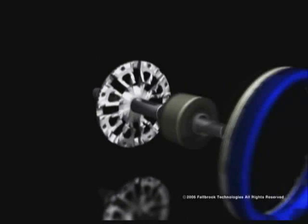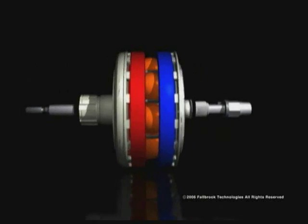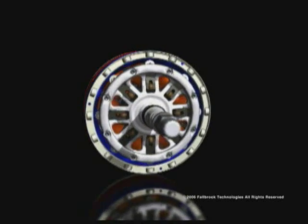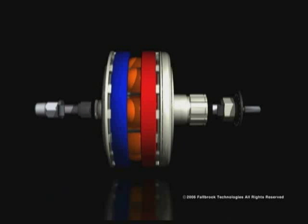Tilting the balls changes their contact diameters and varies the speed ratio. In this illustration of a NuVinci Hub designed for bicycles, the blue ring on the left represents the output — the rear wheel of a bike. The red ring on the right represents the input, the sprocket being driven by pedaling.